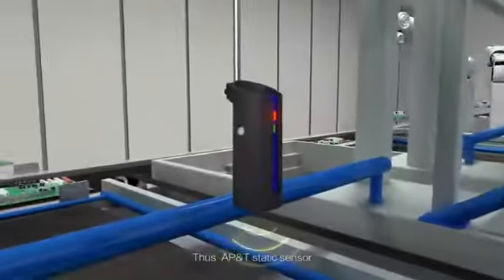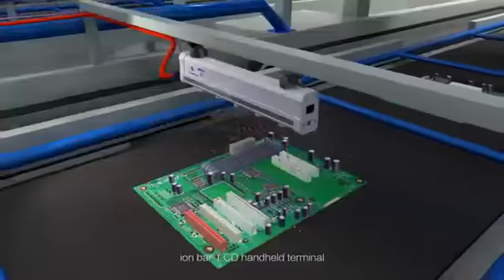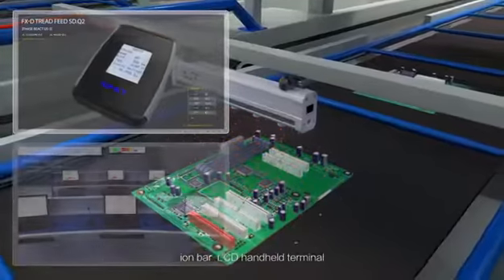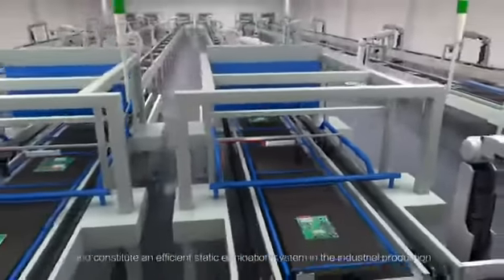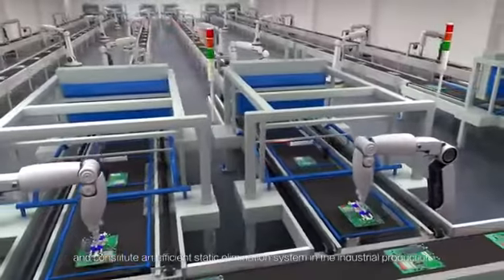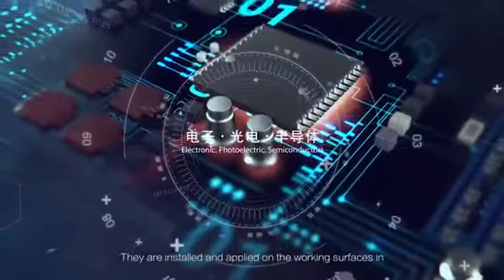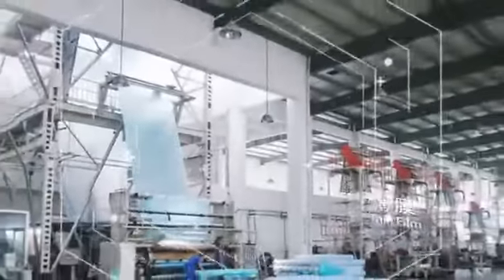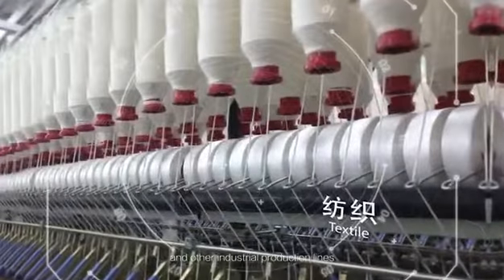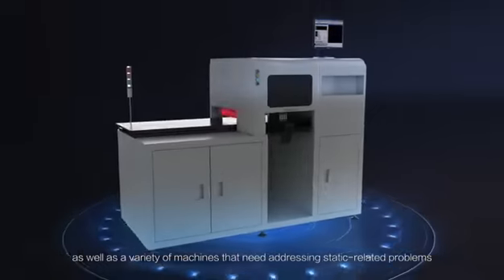The AP&T static sensor, ion blower, ion bar, LCD handheld terminal, and PC terminal realize closed-loop monitoring of static electricity and constitute an efficient static elimination system for industrial production. They are installed and applied on the working surfaces of electronics, optoelectronics, semiconductor, film, inkjet printing, textile, and other industrial production lines, as well as a variety of machines that need to address static-related problems.